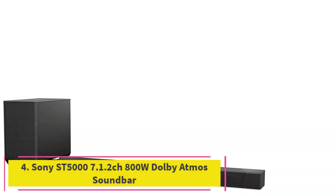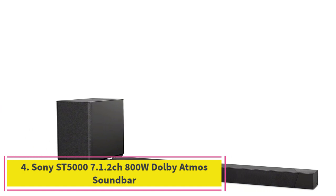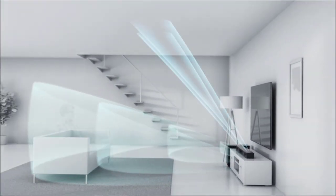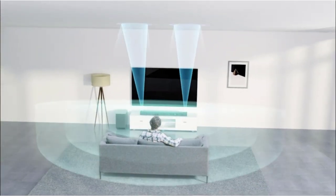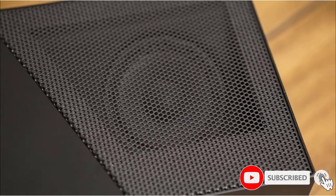At number 4: the Sony ST-5000 7.1.2 CH 800W Dolby Atmos Soundbar with Wireless Subwoofer. The same quality you can expect from a huge brand like Sony is evident here. It features Dolby Atmos for that completely immersive listening experience, despite having no surround speakers. There are only two units here — the subwoofer and soundbar — leaving the soundbar to do a lot of the work, but it copes very well.